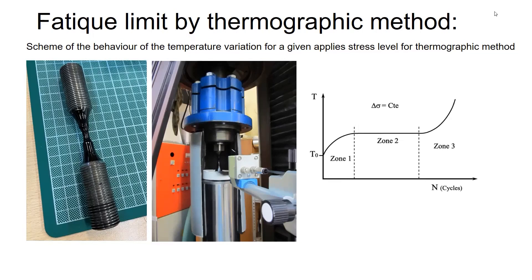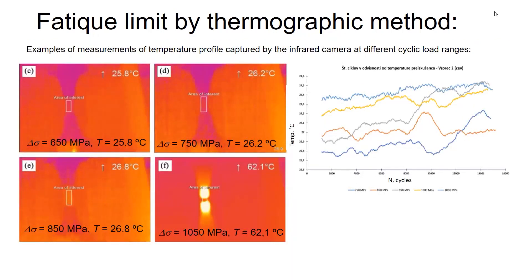We use here the technique for the stress ratio R=0.1, so that we always have tension. Here you have the thermographic camera image from the area of interest which we observe. The camera provides, for example, at different stress levels, the temperature increase: at 1050 MPa, the temperature increase is 62.1 degrees, while for 850 MPa you have 27 degrees — almost just a little bit higher than room temperature.